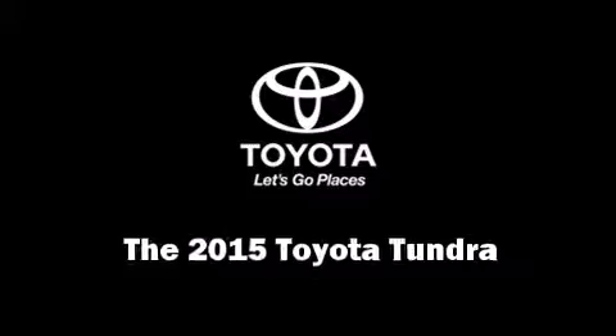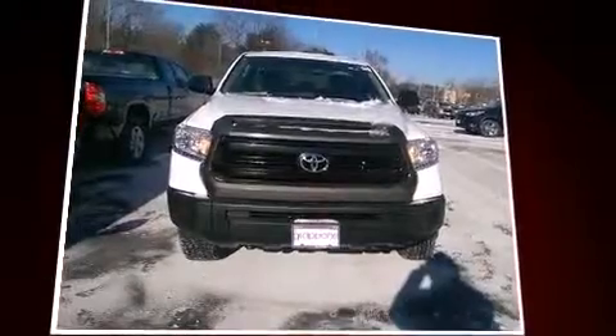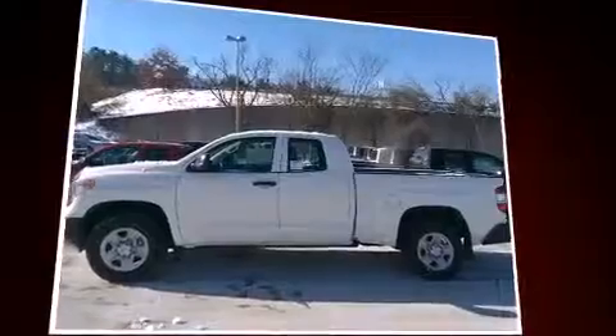Take command of the road in the 2015 Toyota Tundra. This four-door six-passenger truck offers the features and options for which you've been searching. Under the hood you'll find an eight-cylinder engine with more than 300 horsepower providing a smooth